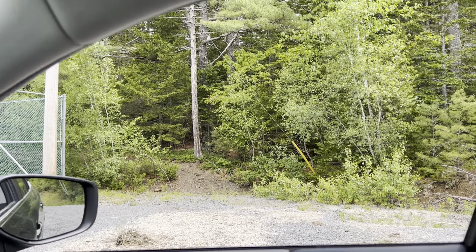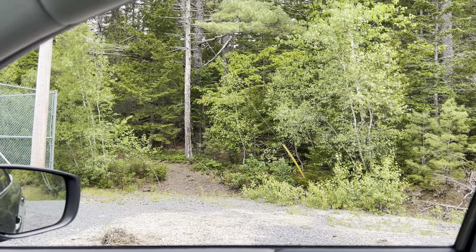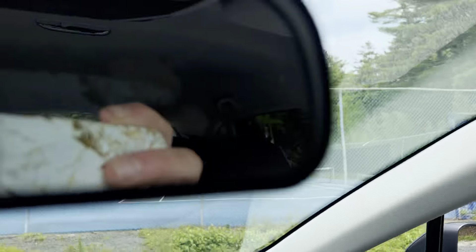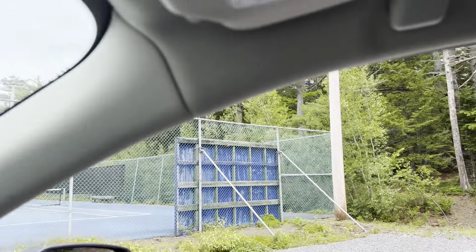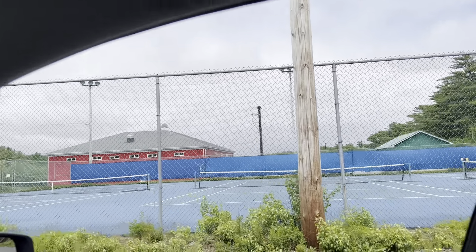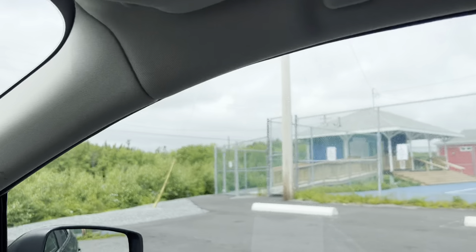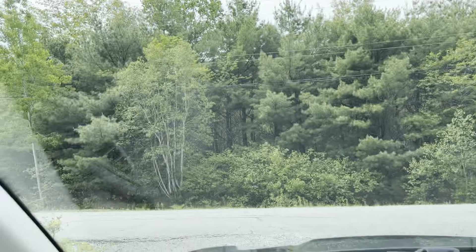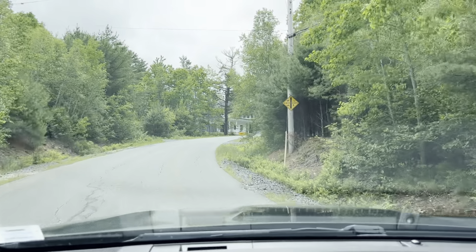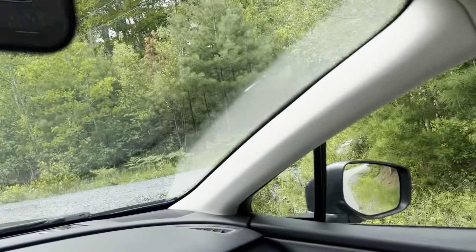Starting this part of the journey here, heading up to Hawthorne from the tennis courts. You can see the tennis courts over there, and through that area are all the trail systems — there's really fun mountain biking trails and bits and pieces there. And then there's the Bay to Bay Trail that we'll see as we go up here.